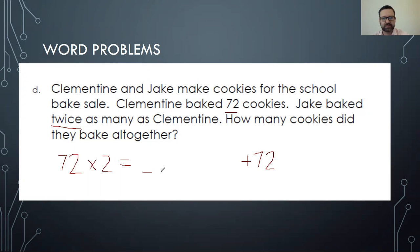So that answer plus 72 equals our new answer. Make sure you show your work and set up an equation first, otherwise you're going to make some mistakes. Hopefully this clears things up for you. If you still need more help, you can always rewind this video or just message me on Class Dojo.